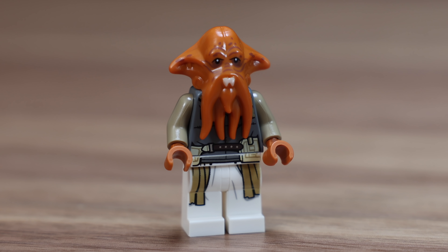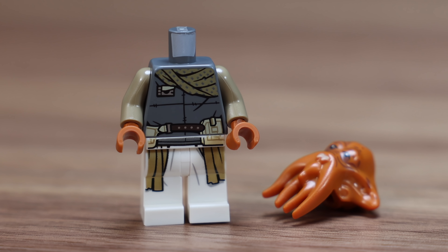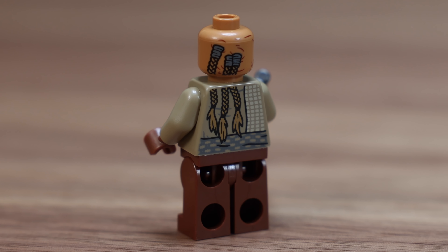Let's go ahead and start off with the seven minifigures included in the set. First up is a Quarren - this is the first time we've ever gotten this Star Wars alien, so I'm really happy to see it. It's a great looking minifigure with great torso and leg print. Next up is a Weequay guard, and again this is another great looking Star Wars alien figure to have in your collection.